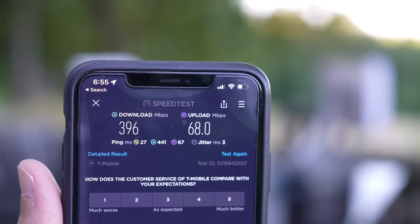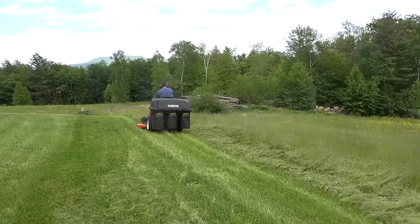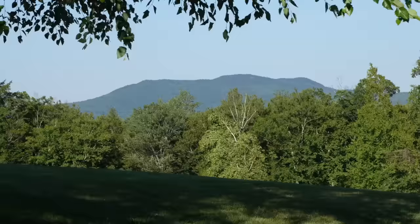396 down and 68 meg up — but today's video is a little bit different. It's still going to be about DIY. It's about helping you get internet when you don't really have any options, or you don't think you have any options.